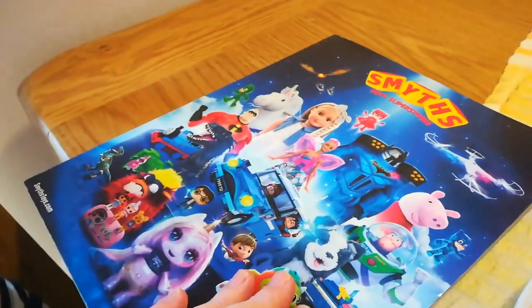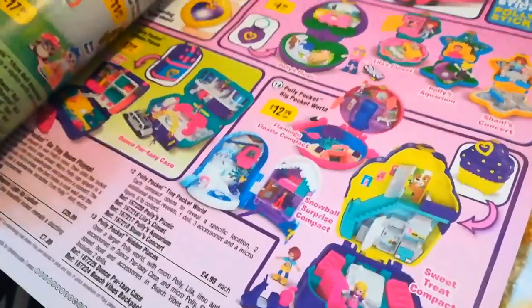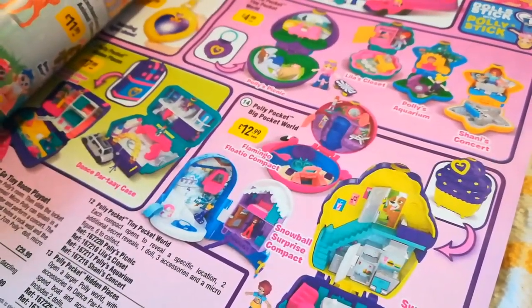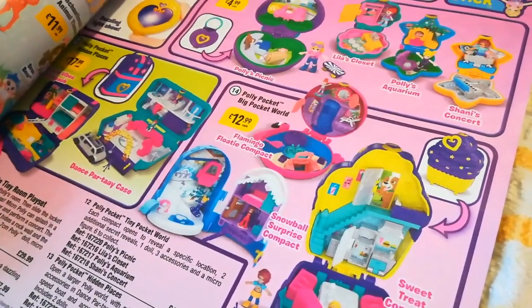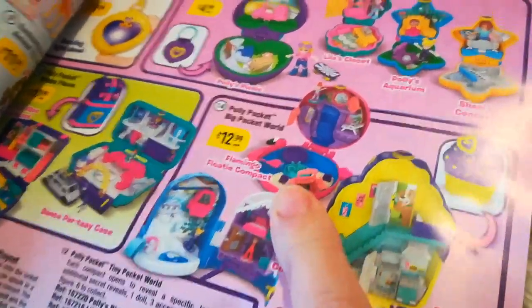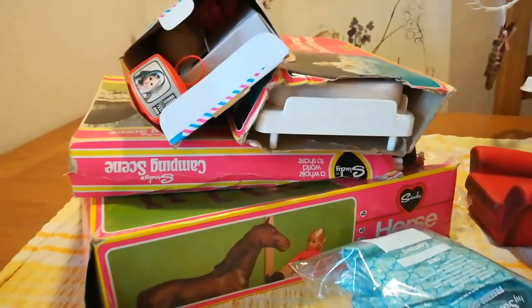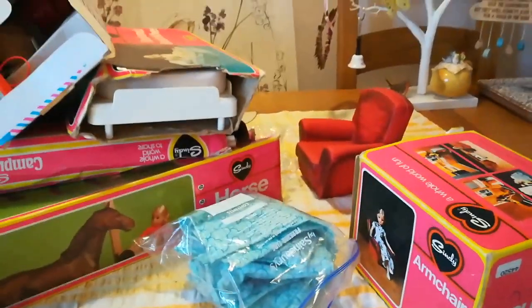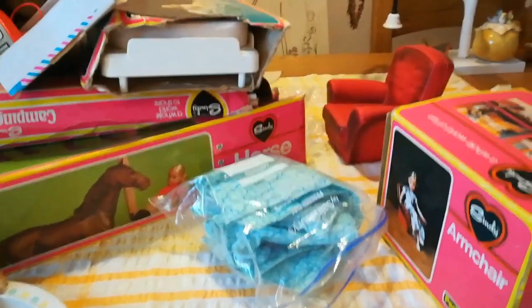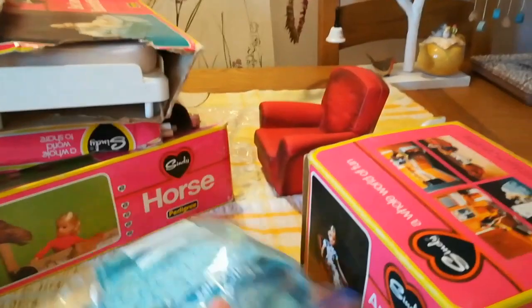We've had a little snack and we've been looking through the Smith's Toys catalogue. We all know that Frankie loves Barbie, but at the moment she's looking at Polly Pockets. They remind me of when my eldest daughter was young - she absolutely loved Polly Pockets and she's 30 now! They do look fun. I've actually seen them in person in Smith's Toys as well.